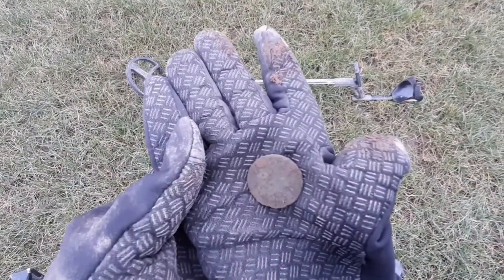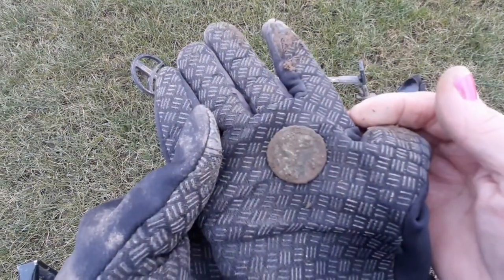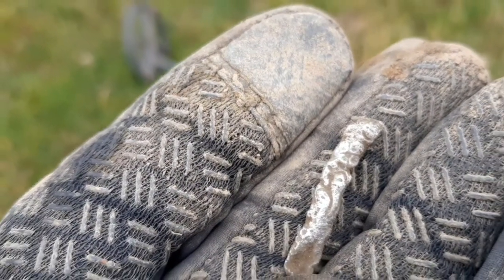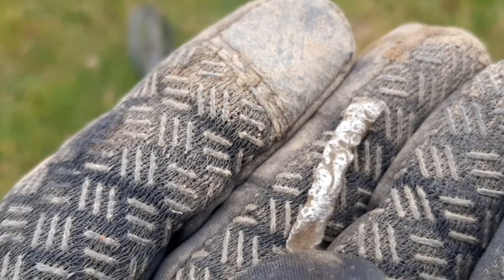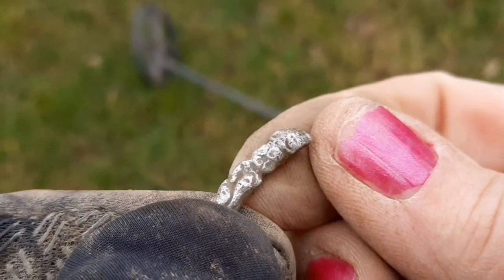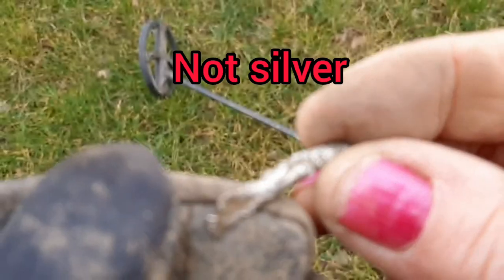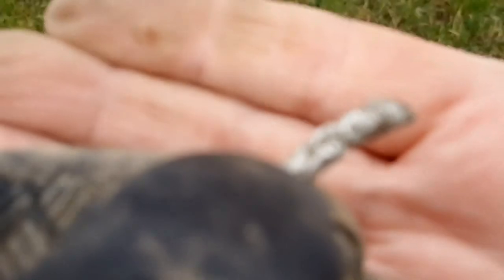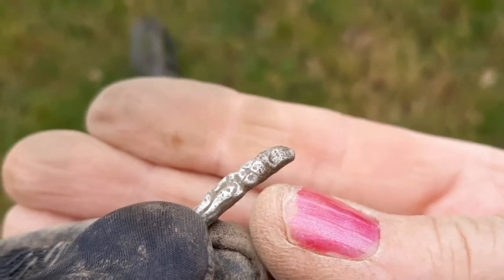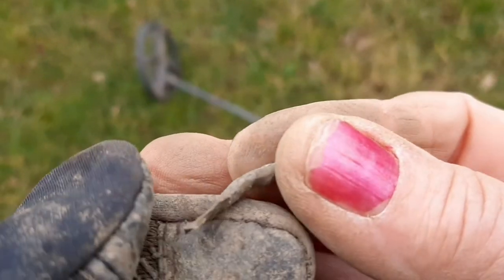Copper coin number four, same sort of state. This one's got me stumped — it's giving off a good signal. It's cleaning up. It's looking like a little bit of melted... melted silver. It's almost decorative as well, isn't it? I'll give that a silver test when I get home tonight and I'll let you know when I edit.